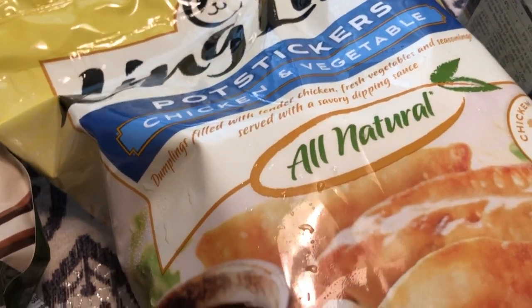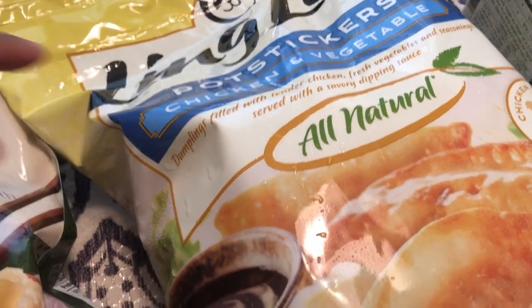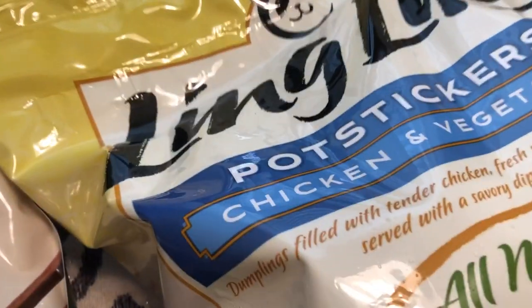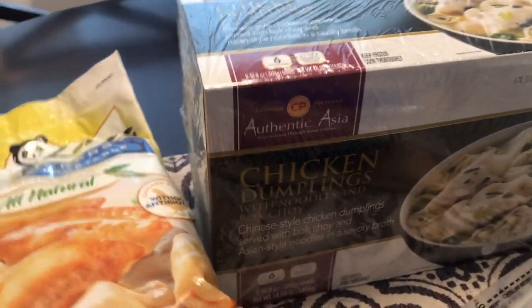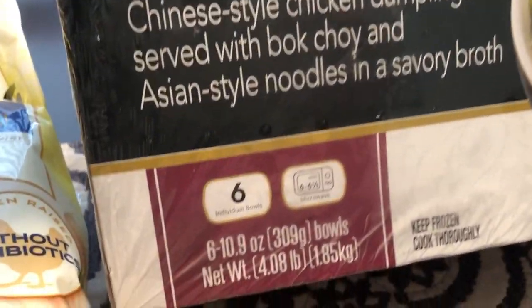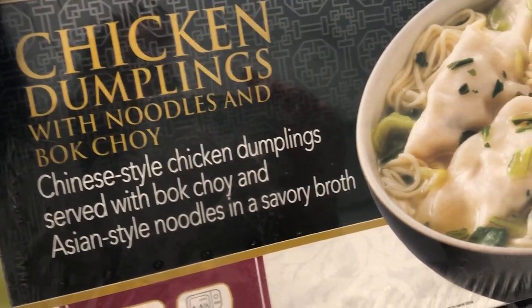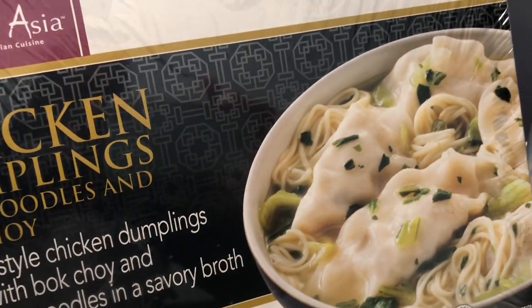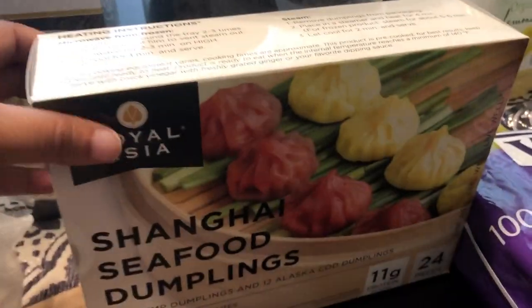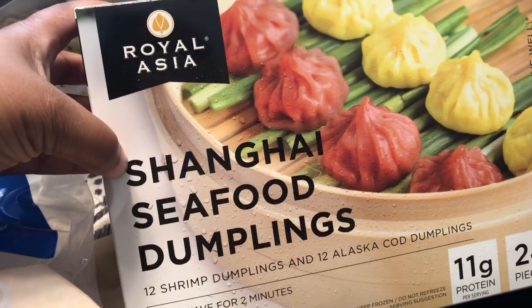We also got some Ling Ling pot stickers — there was a special on these, three dollars off, and I think they were seven dollars a bag. We got the chicken and vegetable flavor. We also saw this soup, about six bucks, and you get six individual bowls. It's chicken and dumpling with bok choy in a savory broth.